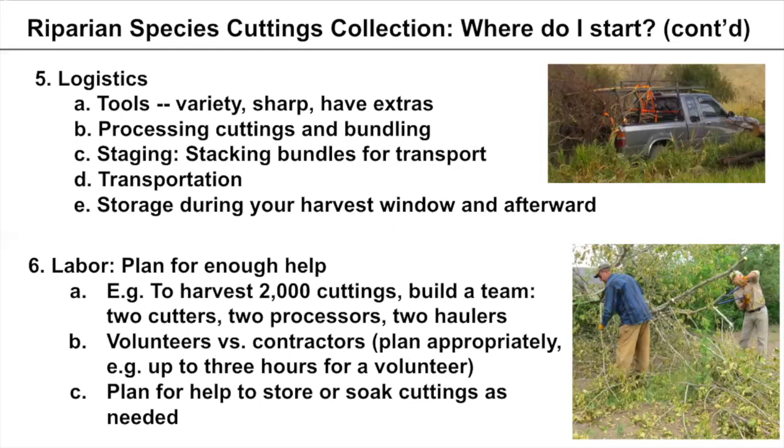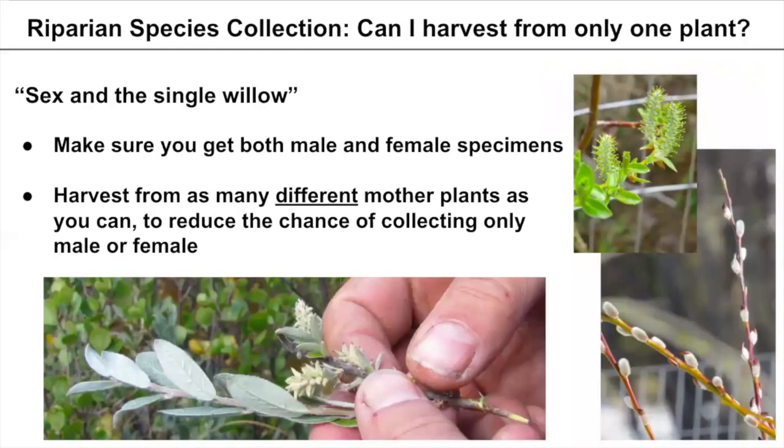Make sure you have help in place for storing and soaking cuttings and all next steps. Regarding how much to harvest: willows have sex, so make sure to harvest from both male and female specimens. It's not a great idea to harvest from only one plant — you might end up with only male or only female cuttings. Harvest from as many different mother plants as possible from the same species, same site, and same zone to reduce the chance of collecting only one sex.